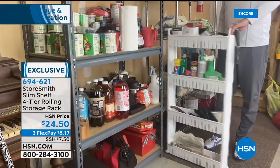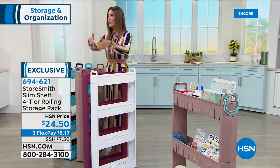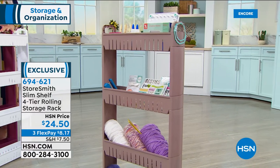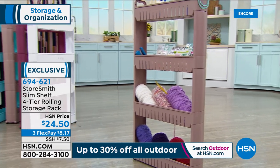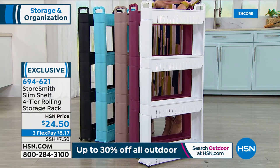Maybe it's for the garage, or maybe it's for the kitchen — vitamins, supplements, condiments, extra pantry storage, or what the kids and crafters need to stay organized. You can get it here tonight for $24.50, on three interest-free monthly payments of $8 a month.